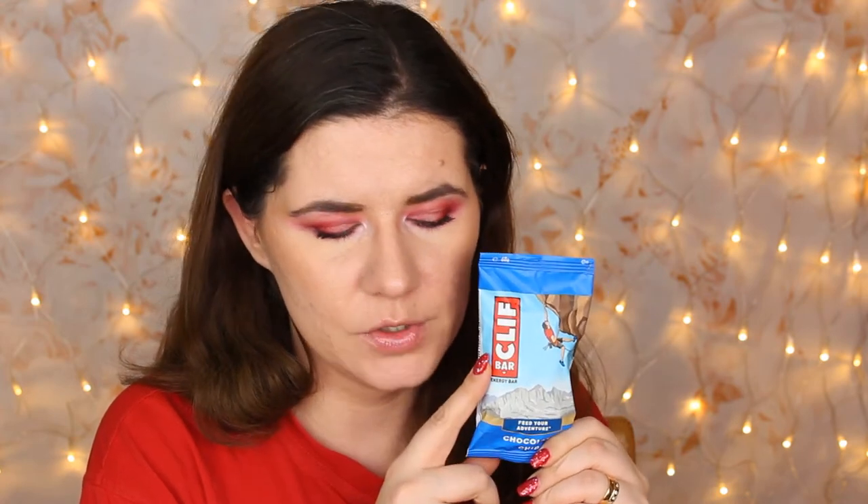Then we got the chocolate chip Clif Bar energy bar. I think we got this in one of the other boxes — in a Boxy Box or Glossy Box a couple of months ago — and I did enjoy it, so I'm definitely going to eat this one. It's pretty good.